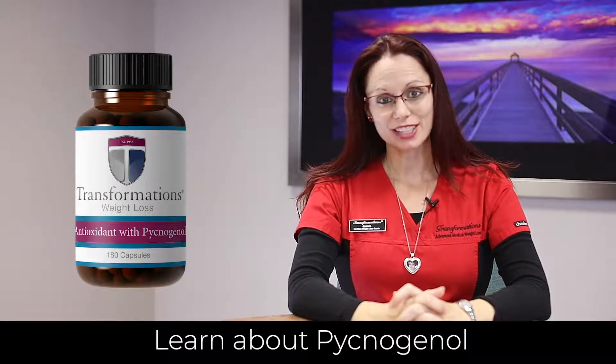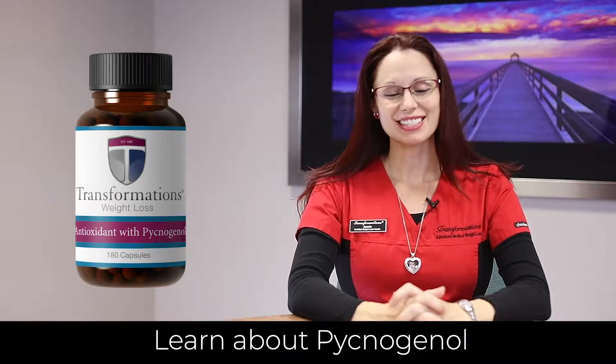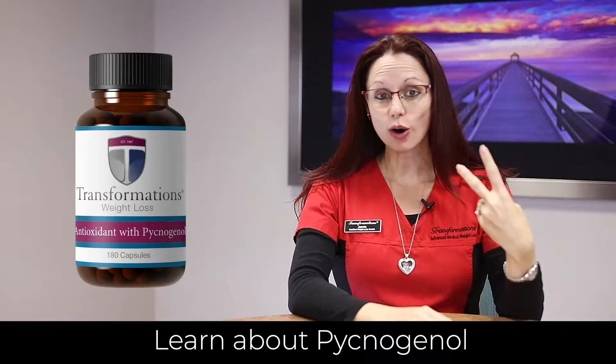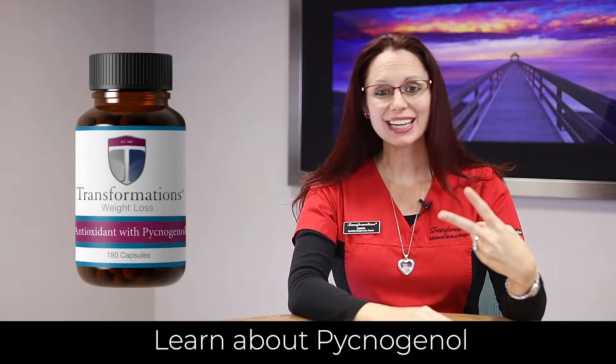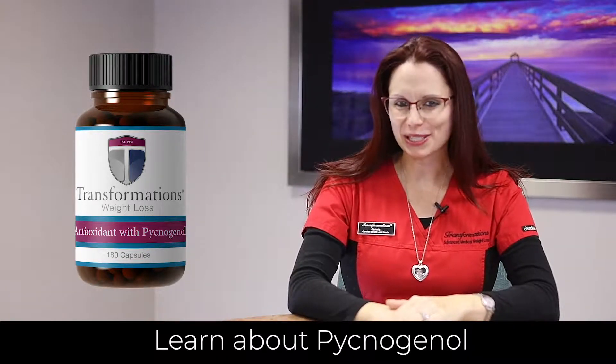One of the most versatile products that we offer at Transformations is Pycnogenol. This is a super antioxidant, overall anti-inflammatory, and collagen revitalizer. Let's talk about each of these benefits.